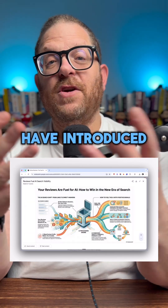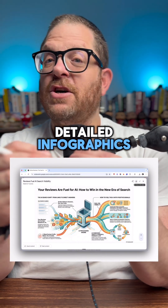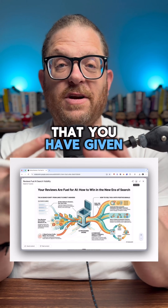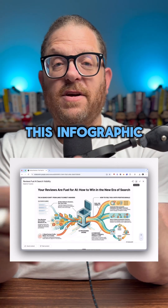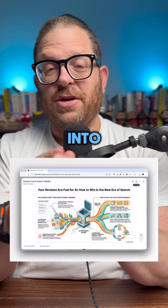Finally, what Notebook LM has introduced, which is brand new, is that you can create beautiful detailed infographics from all the information that you have given it. Take a look at this infographic that they created for me — this is brilliant. Look at the small details that it's gone into.